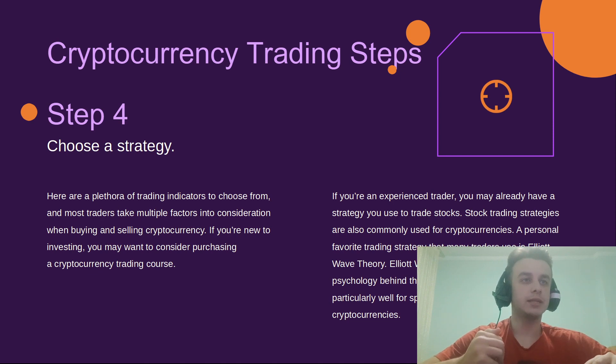If you're an experienced trader, you may already have a strategy you use to trade stocks that can also be used for cryptocurrencies. A personal favorite trading strategy that many traders use is Elliott Wave Theory. Elliott Wave Theory focuses on the psychology behind market sentiment, so it works particularly well for speculative assets like cryptocurrency.